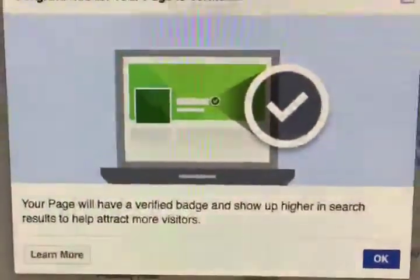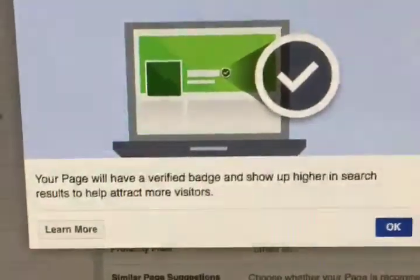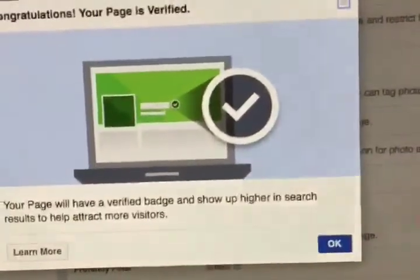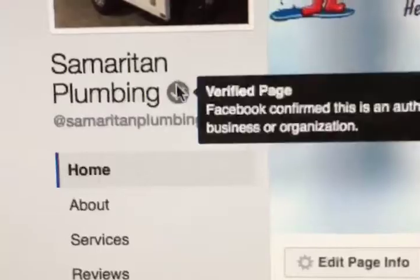Congratulations, your page is verified. Your page will have a verified badge and show up higher in search results to help attract more visitors. Let's go visit the site — sure enough it's done. See that little check mark.